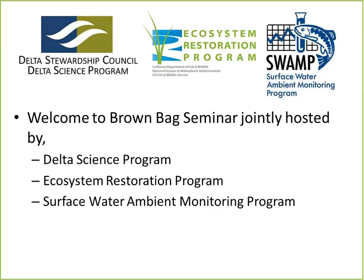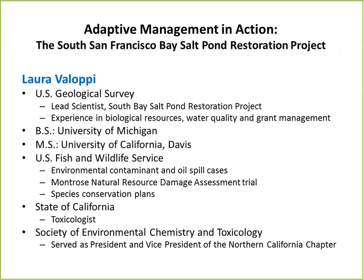Welcome to the Brown Bag Seminar, jointly hosted by the Delta Science Program, the Ecosystem Restoration Program, and the Surface Water Ambient Monitoring Program. This is the first one of the new year, and we're very happy to have Laura Valopi here to talk about adaptive management in action from her experience with the South San Francisco Bay Salt Pond Restoration Project. Laura is a USGS employee and the lead scientist for the project, with extensive experience in biological resources, water quality, and grants management.